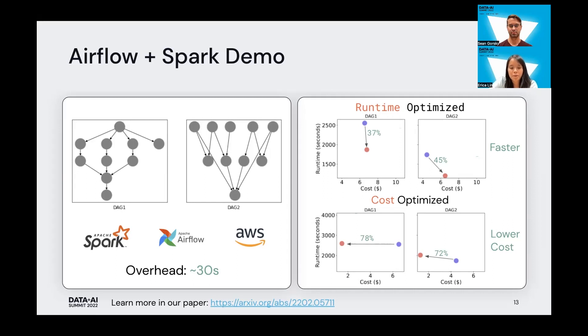We did publish a paper on this, so feel free to follow the link below and read more about it.